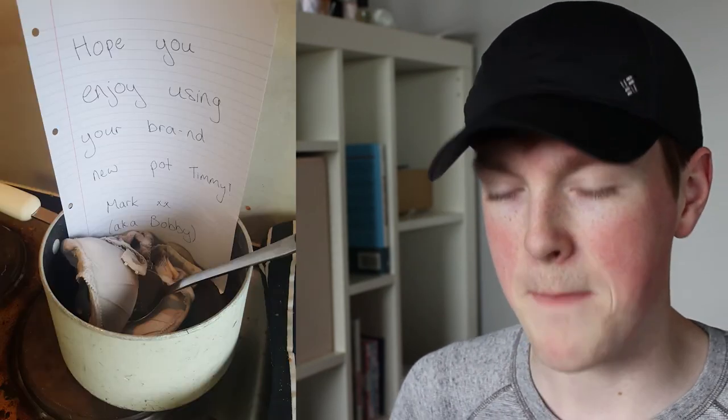This doesn't show how dirty it was, but at one stage during the first semester there was a random bra floating around the apartment. People just kept putting it on other people's door handles and eventually it got put on mine. So I took matters into my own hands and went to my roommate's pot that had been sitting there for ages — he wouldn't put it away, he wouldn't clean it. I just left the bra in there and left him a note saying 'hope you enjoy using your brand.' Brand. You get it? It's kind of funny when you think about it. New pot, Timmy.